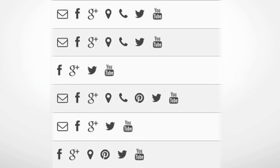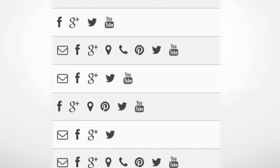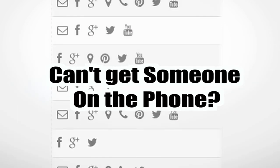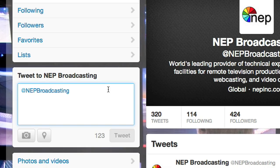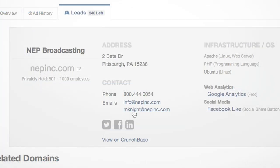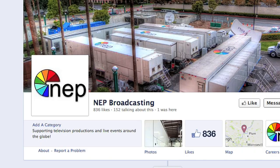That's right, social. SpyFu Leads has more social data than Hoover's, Sales Genie, and LinkedIn combined. Can't get someone on the phone? Why not tweet them, or message them on Facebook? You might be surprised how quickly people are willing to respond when you add that personal touch.